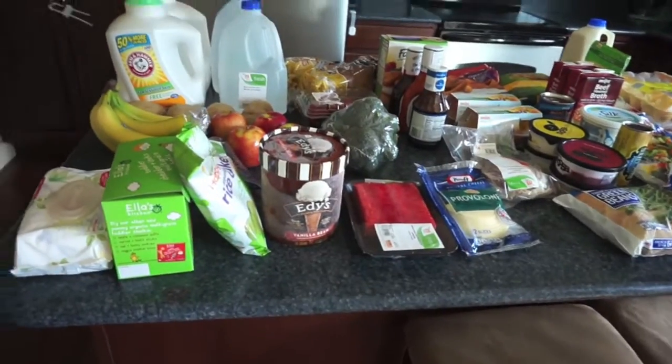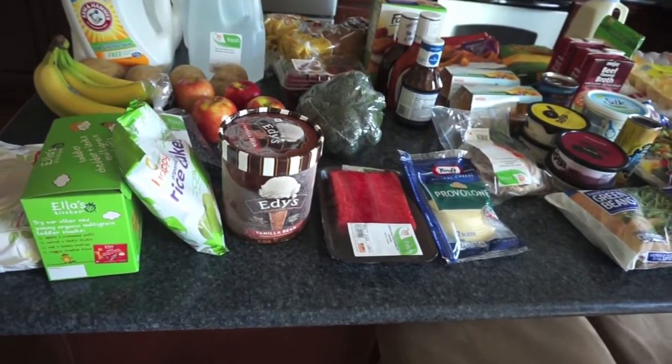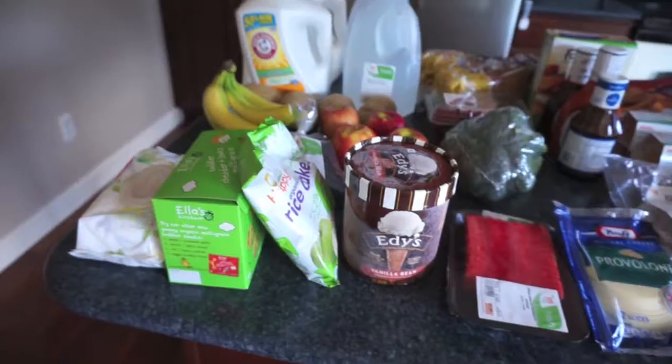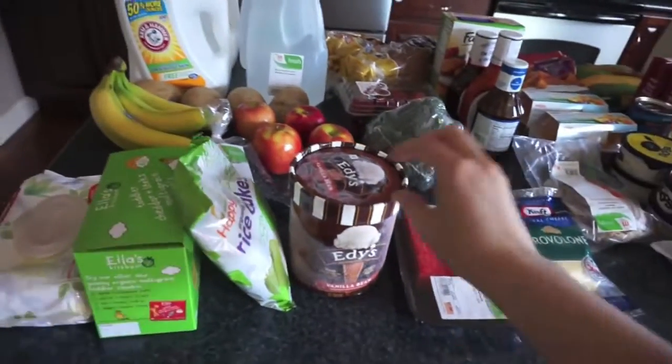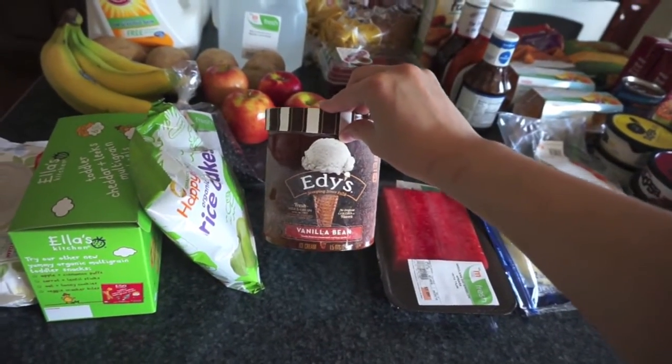I'm going to really try to stretch it out and use what's in the pantry. Now it's time to walk through the groceries while Olivia plays. I ordered a couple of things they were out of, but we can still make it work. I'm going to put this ice cream in the freezer because I've been talking for quite a while — it's just Edy's vanilla bean.